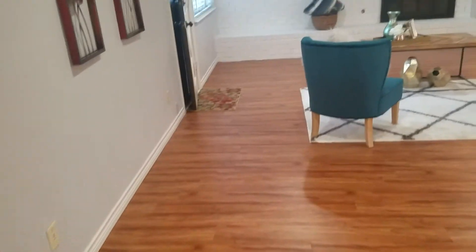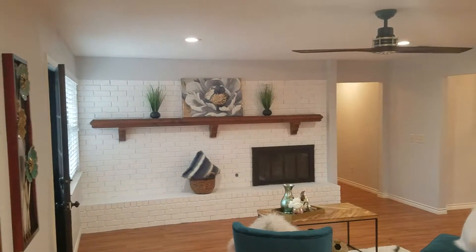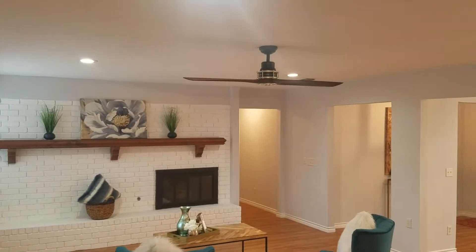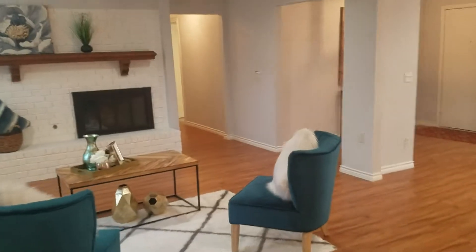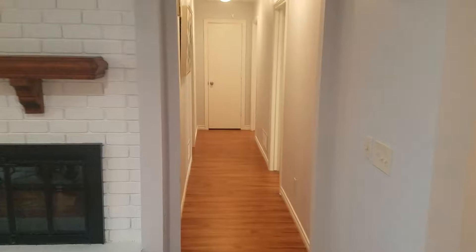Inside the living room space, you're going to find a brick fireplace that's painted white. There's also a nice sleek ceiling fan in this space. I'm going to take you next down the hallway to the bedrooms.